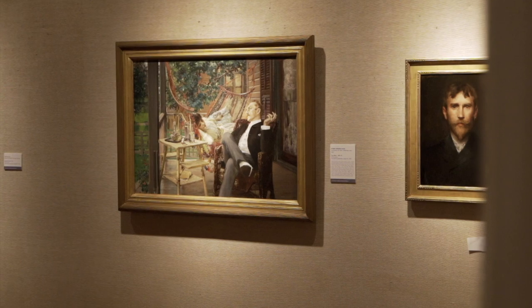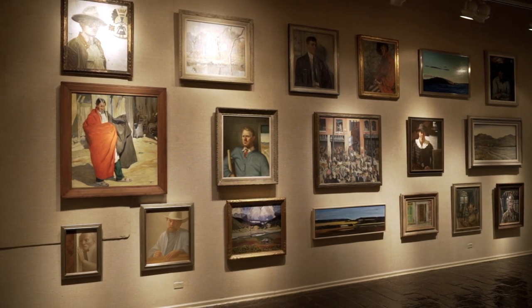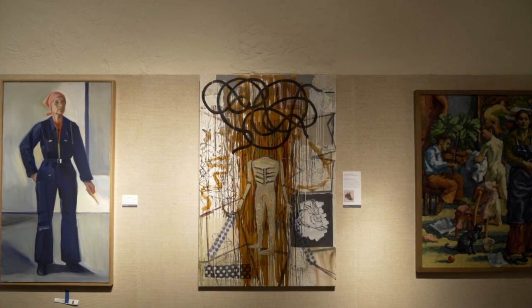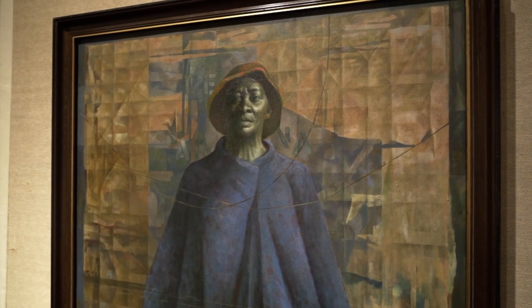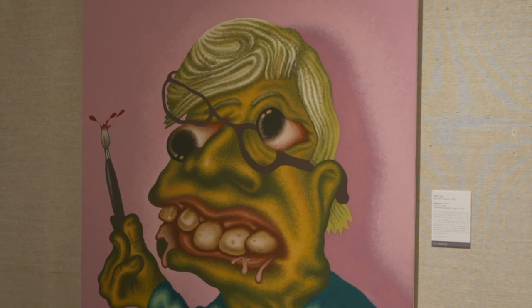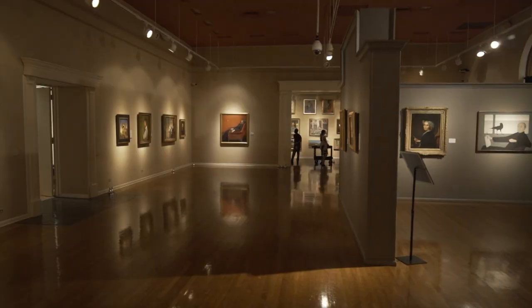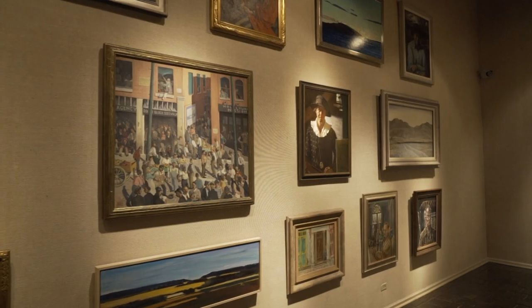When visitors come to this exhibition and enter the first space, they're going to see portraits that are very homogenous — people who look very similar. As they move through, they'll see the academy change just as America changes: the rise of women artists, the rise of artists of color. By the time they reach the final section, you have a self-portrait by a Native American artist, one by an Icelandic woman who called New York her home, one by a Chinese-American artist — all these different viewpoints coming together. The more viewpoints you bring, the richer the dialogue.